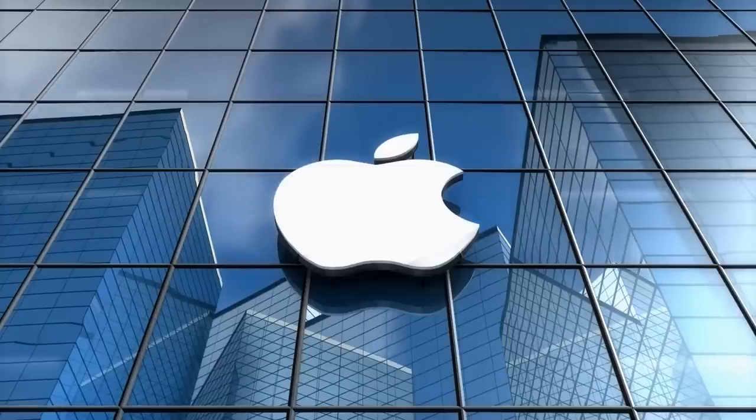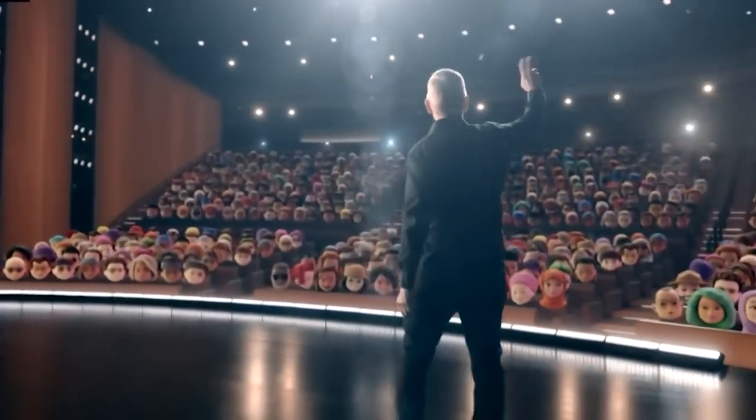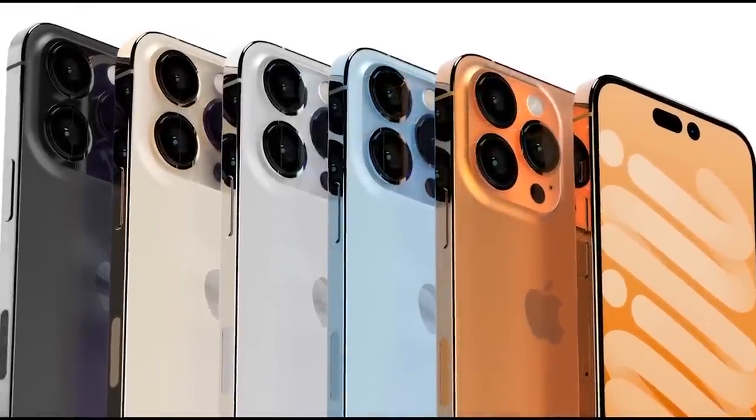Either way, we hope that the Cupertino tech giant has a few tricks up its sleeve and surprises us during the launch event. What do you think about the iPhone 14? Let us know in the comment section below. Thanks!